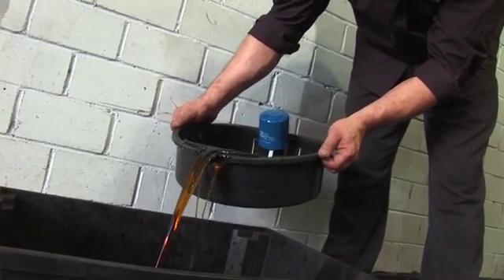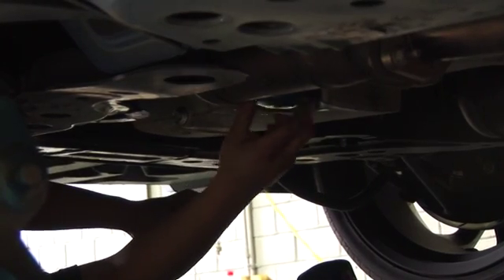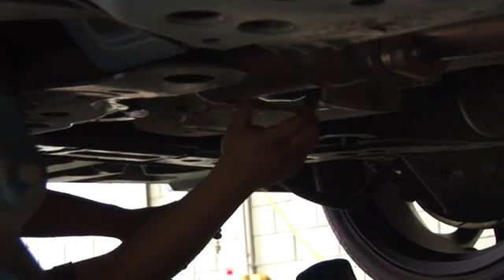In between each dyno run, we flush the engine twice with the new oil and change the oil filter.